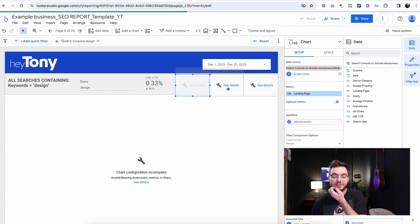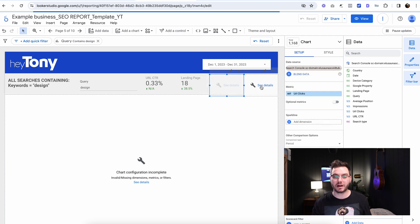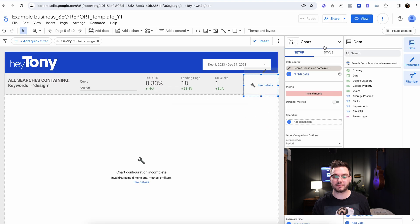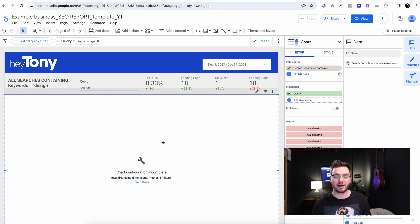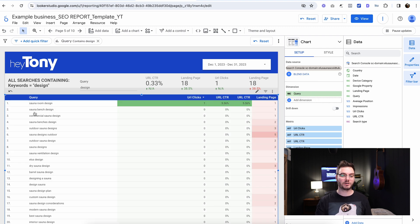This is an example of one of the issues that can happen, and you're just going to go through all of these. It's a little bit tedious, but once it's set up the first time you'll never have to do this again. Then you're going to click on this big area down here and do the same thing there, so we should be able to see all the keywords that they have using the word 'design.'